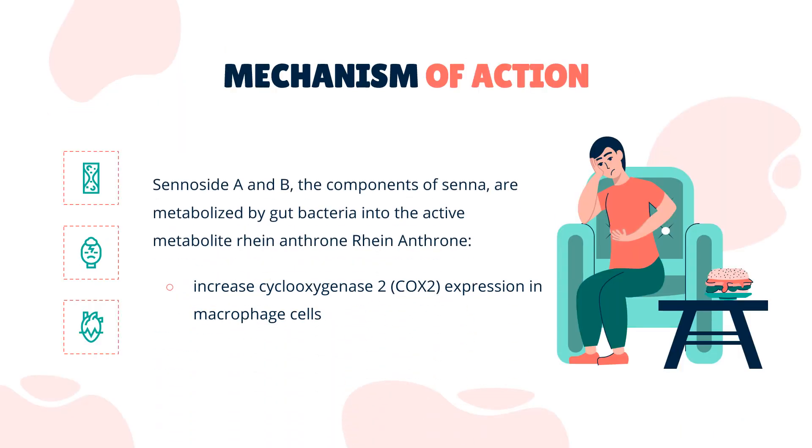Mechanism of Action: Sennicide A and B, the components of senna, are metabolized by gut bacteria into the active metabolite rheinanthrone. Rheinanthrone appears to increase cyclooxygenase-2 (COX-2) expression in macrophage cells, leading to an increase in prostaglandin E2 (PGE2). This increase in PGE2 is associated with a decrease in aquaporin-3 expression in mucosal epithelial cells of the large intestine. A decrease in aquaporin-3 expression likely produces the laxative effect by restricting water reabsorption by the large intestine, thereby increasing fecal water content. The exact mechanism by which rheinanthrone increases COX-2 expression is unknown.